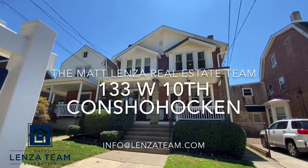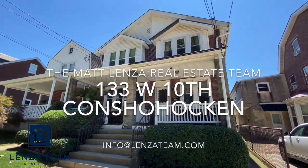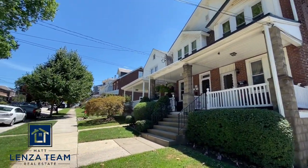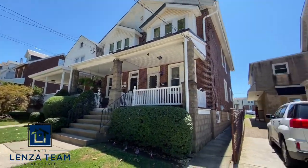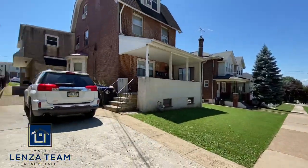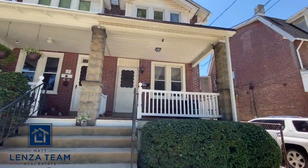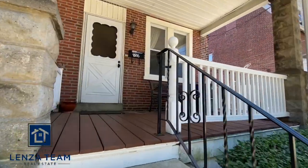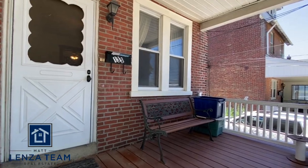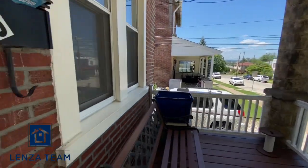All right, here we are at 133 10th Ave West here in Cochahokan, and this one's got potential. Let me show you the outside a little bit, go around, see the street down there, and slowly spin you around to show you where you are. We're going to go through and show you the backyard — it does have a garage — and give you the full tour. Here we are at the front porch, pretty nice, lots of space.